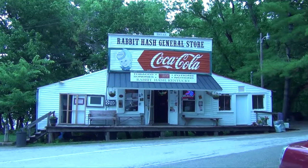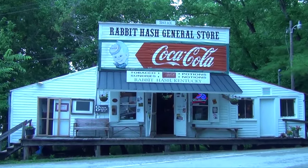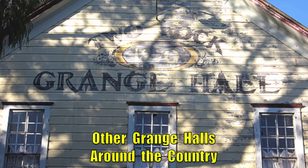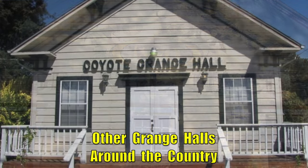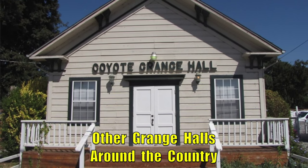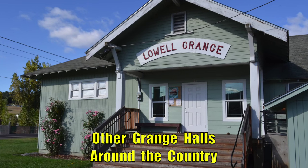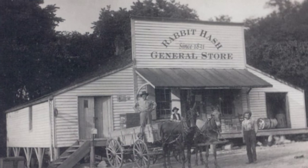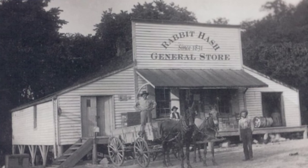The Rabbit Hash General Store was built in 1831 as a repository for produce from the local farmers. It was built and operated by The Grange, which is a fraternal organization that encourages families to band together to promote the economic and political well-being of the community and agriculture. The original building only consisted of the center section.